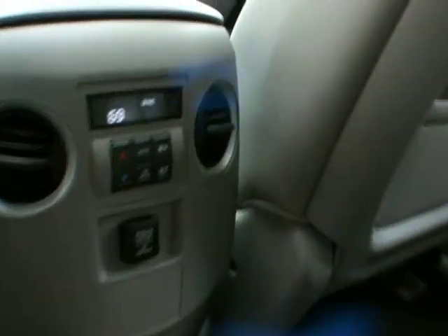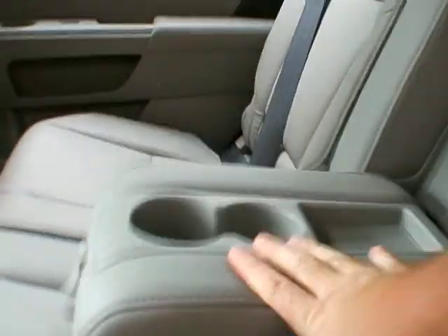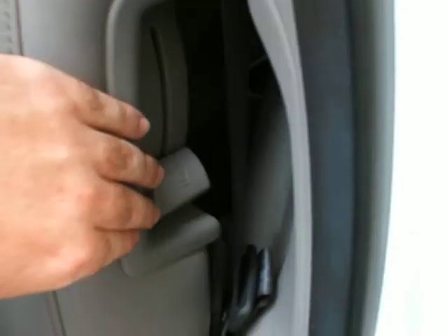Moving to the back. Second row — plenty of room. The leather is in great condition here. You do have the tri-zone climate control, with the third zone back here, and some power sources. If you only have two passengers in the back, there's an armrest with a cupholder. For access to the third row, pull this lever up here and slide the seat forward.